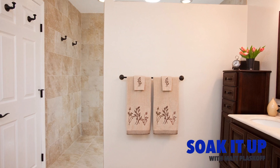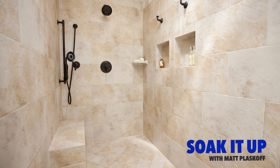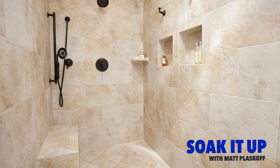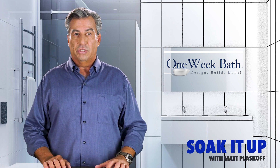A doorless, walk-in, or curbless shower offers some advantages over a traditional shower stall. However, before you decide to do this, there are some facts you really need to consider. I'm going to give you some pros and cons that go along with choosing to build a doorless or even a curbless shower.